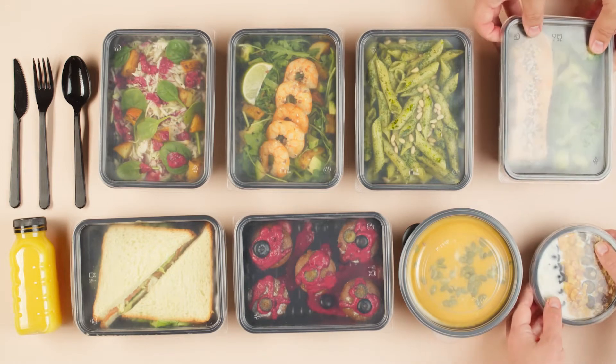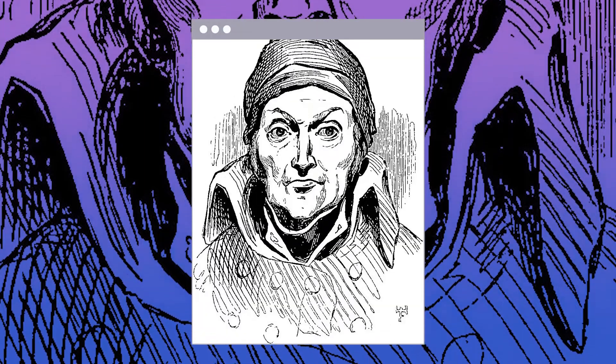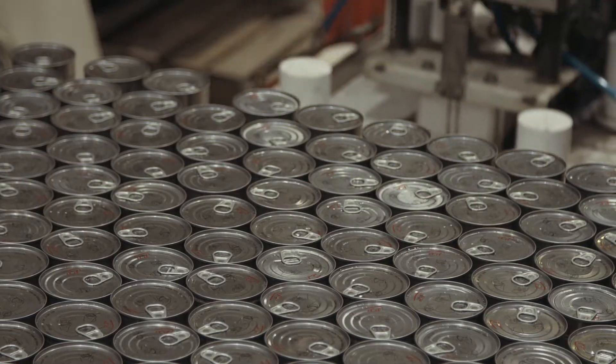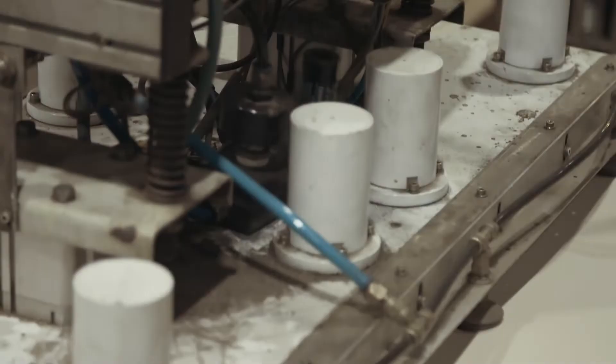Food packaging has been around in diverse forms throughout history. Nicholas Appert came forward with the canning method to preserve food. His process involved boiling food and sealing it in airtight glass containers, giving birth to the modern canned food we see in grocery stores.